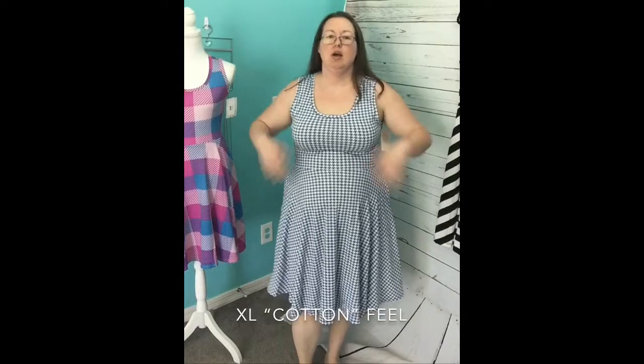This is the extra large in the cottony feel. I love it. I love this houndstooth — it's so cute. It fits great, super comfortable. I like it just as much as the slinky material. I'm loving it.